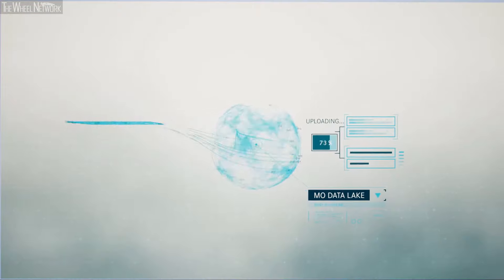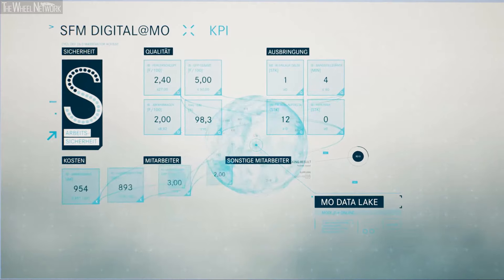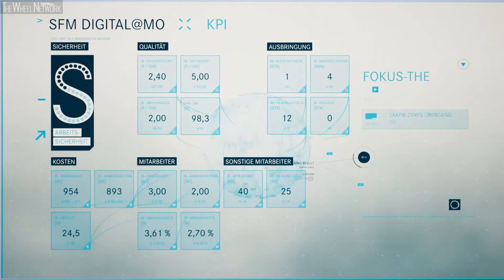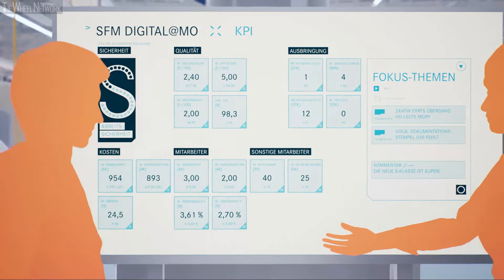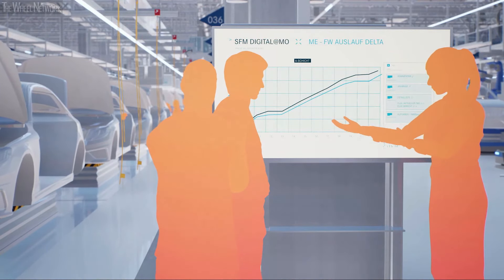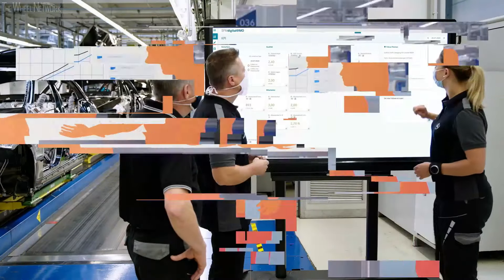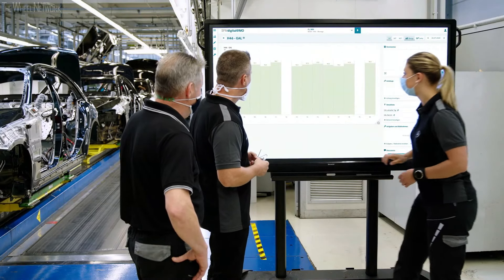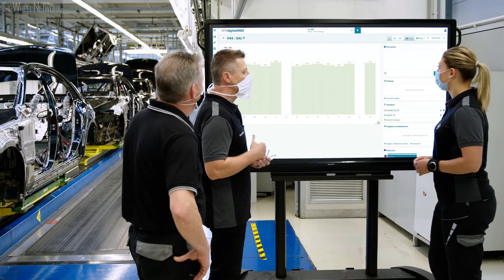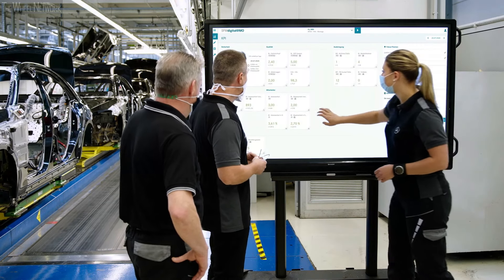All applications of the digital ecosystem are fully integrated in MO360 and interact seamlessly. The core of the system is the digital shop floor management application, in which all production data is merged. This allows access to a comprehensive live status of the production at any time. In everyday use, the digital shop floor management is completely convincing, both in the optimization of quality processes and as a communication tool.